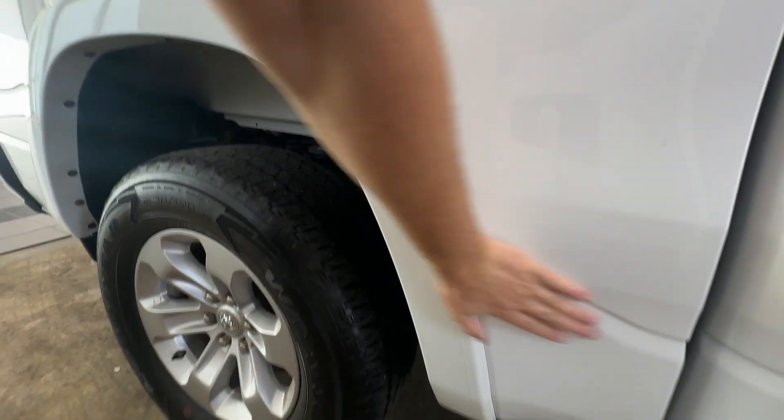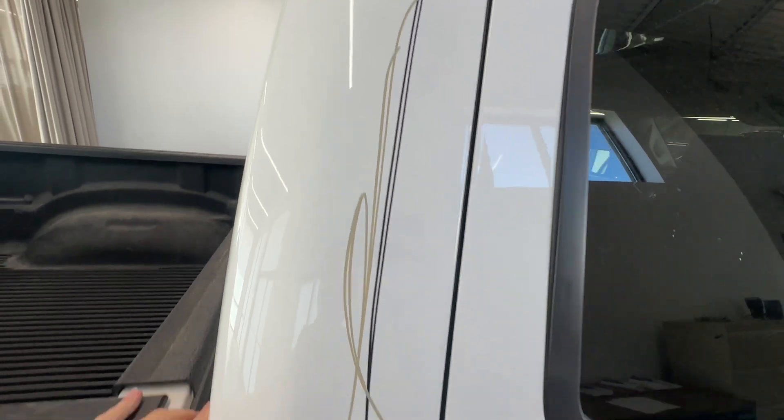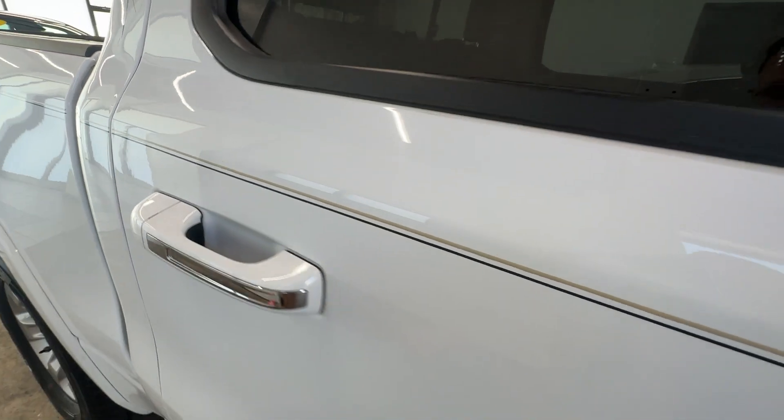Just a little bit of dirt here. There's some more of that sap or adhesive or whatever on this side too. Got the RAM logo there.